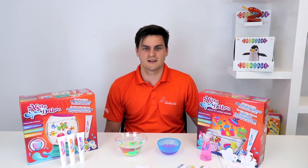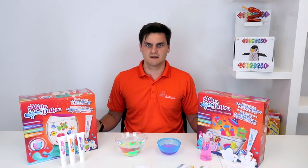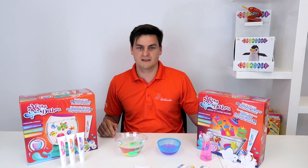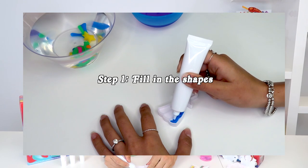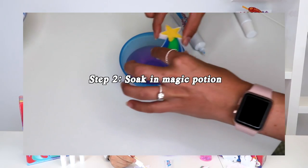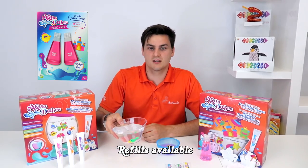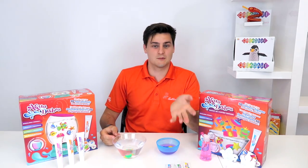Our new product line is Aqualabra, which comes in two different sets: one with an aquarium sea theme and one classic set. You color in the shapes, and once finished, you put them in water and they'll keep their shape until you take them out.